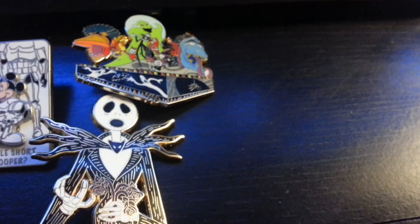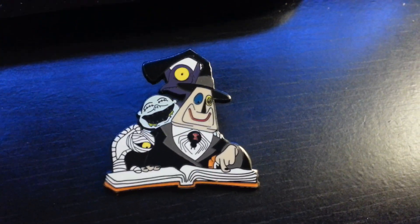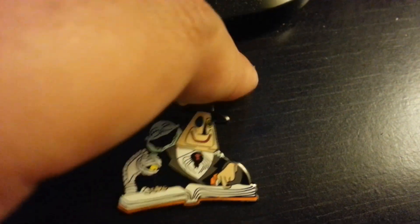We might be trading these two pins, so if somebody is interested in those two Haunted Mansion pins, let me know. As well as this one — the Mayor. We have some limited edition Nightmare Before Christmas pins, so if you guys are interested, let me know and I might make a trade.